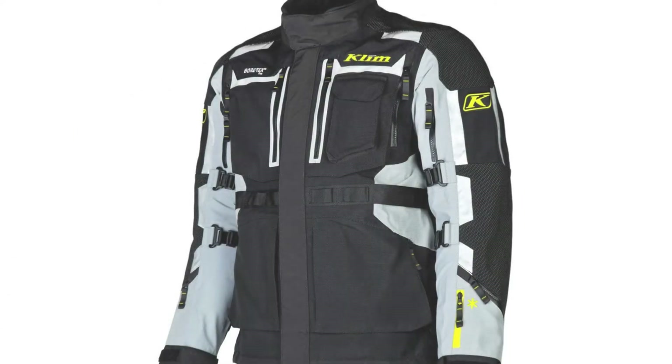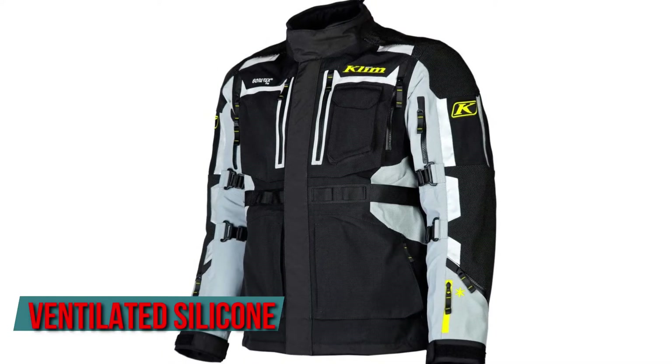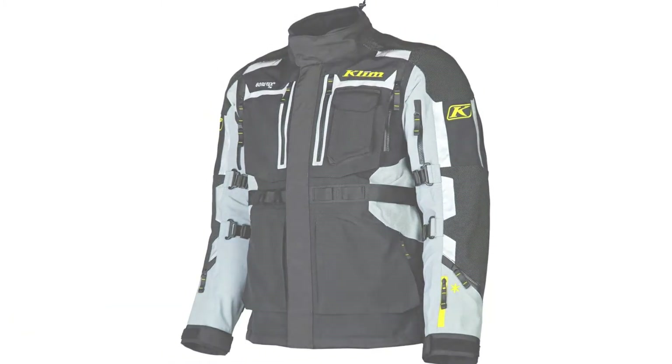D30 Zergo elbow and shoulder armor, D30 Viper Pro back pads, and a ventilated silicone Dow Corning deflection integrated chest guard make up the jacket's armor.